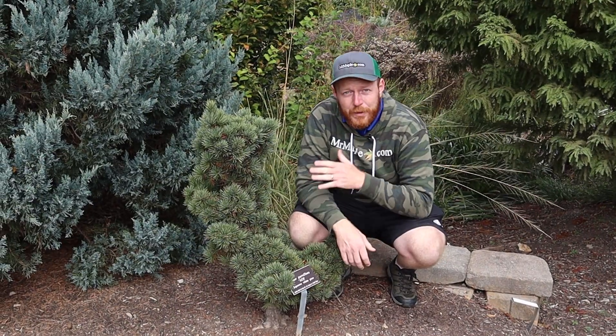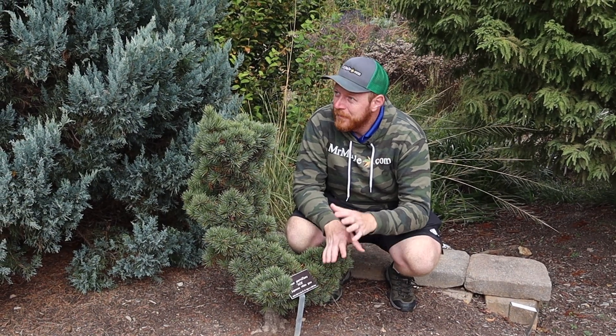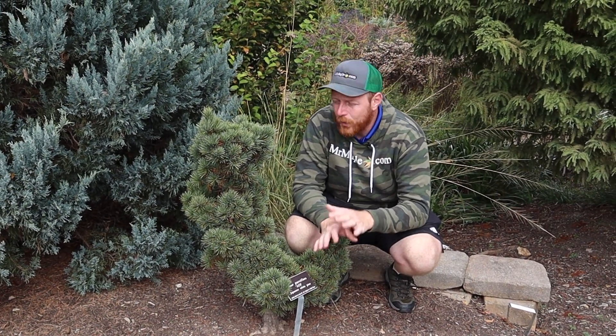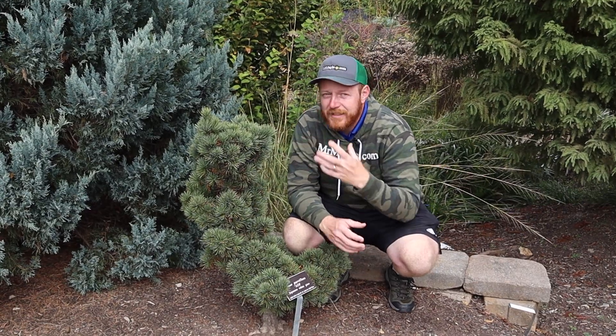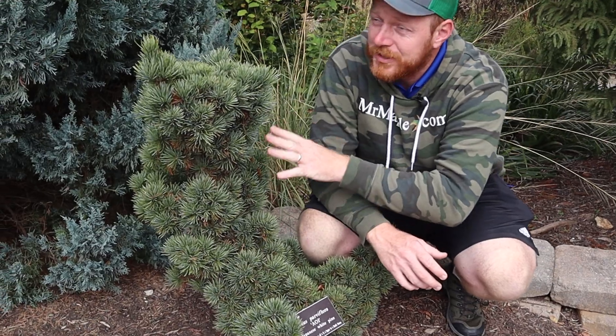I'm here with Pinus parviflora 'Aoi.' I don't know if that's pronounced 'Aoi,' but it's a really cool Japanese white pine. It has this fluffy type feel to it. As this plant ages, it gets denser and denser, as you see here. Makes it a really cool blue Japanese white pine for the landscape and garden.